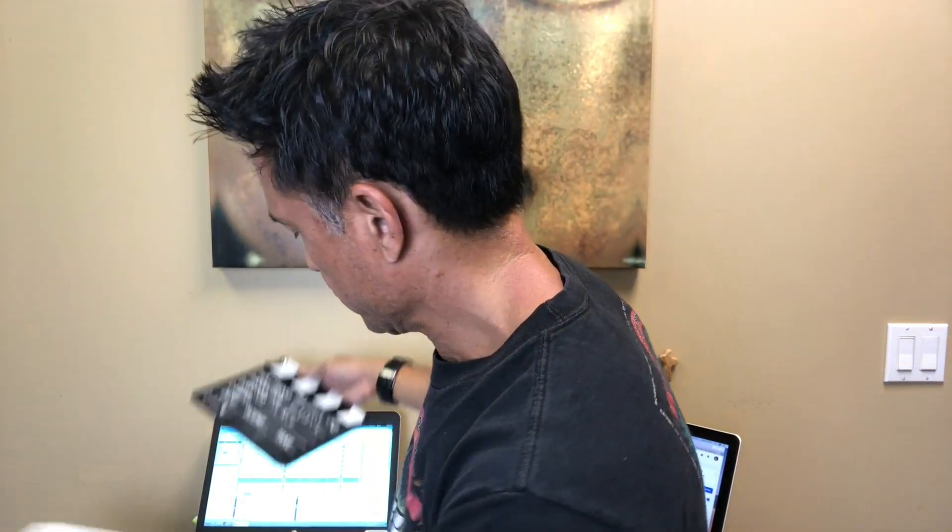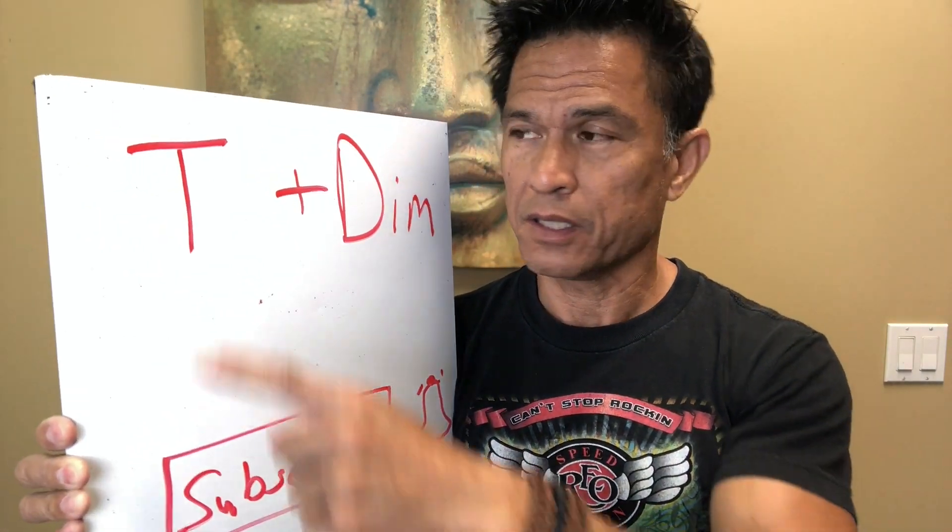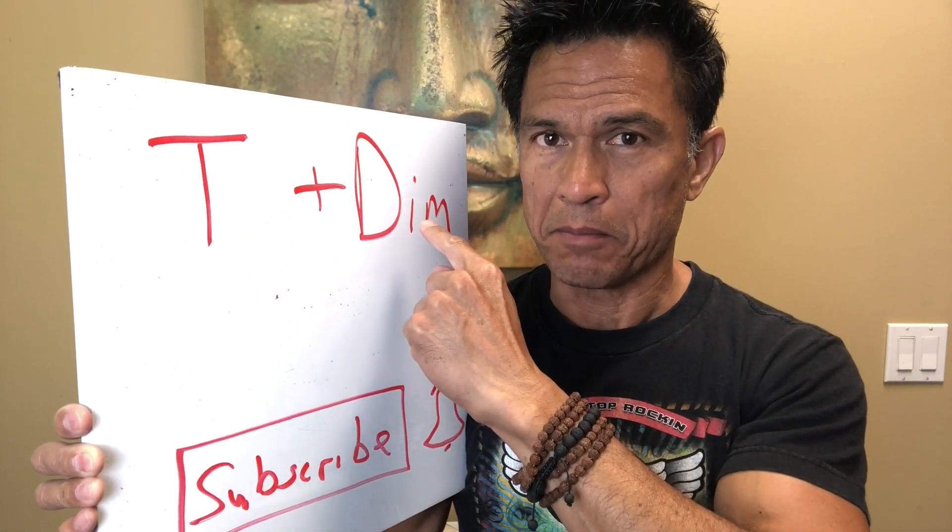Hey everyone, it's Dr. Rick. Tracy had a question about DIM, diindolemethane, and I thought I'd dovetail this onto another question from Manny about low T. So today's tutorial or MinuteClinic is on T and DIM.